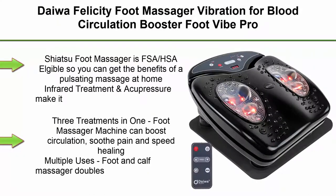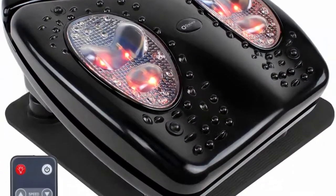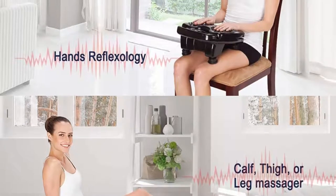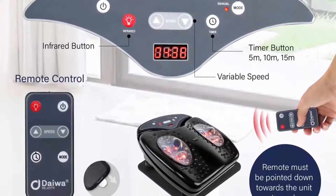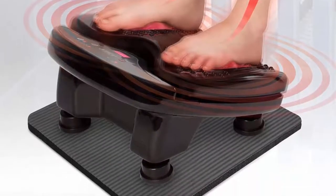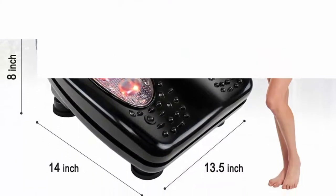Top 6: Daewa Felicity Foot Massager Vibration for Blood Circulation Booster. Foot Vibe Pro uses Infrared Heat Therapy. It is FSA/HSA eligible so you can get the benefits of a pulsating massage at home. Infrared treatment and acupressure make it the ideal foot massager for plantar fasciitis and neuropathy. 3 Treatments in 1: the Foot Massager Machine can boost circulation, soothe pain, and speed healing. It doubles as a leg massager for pain relief and circulation.